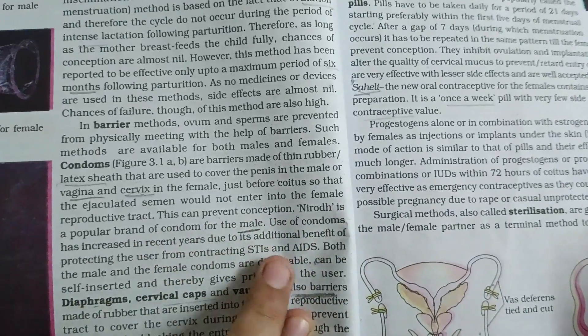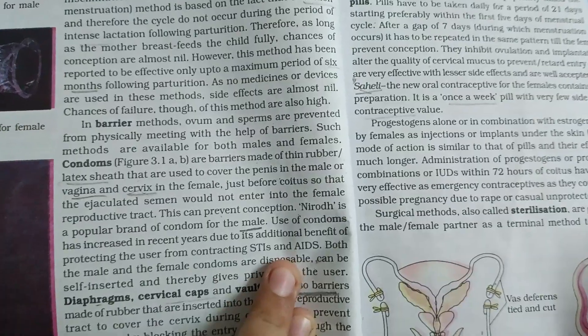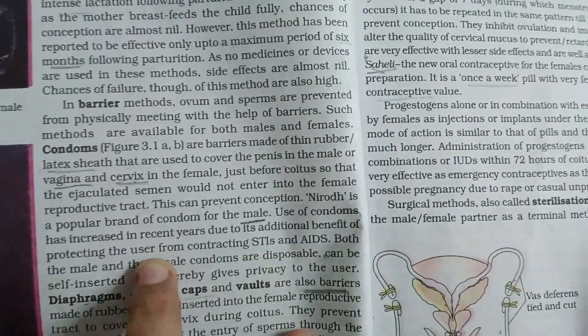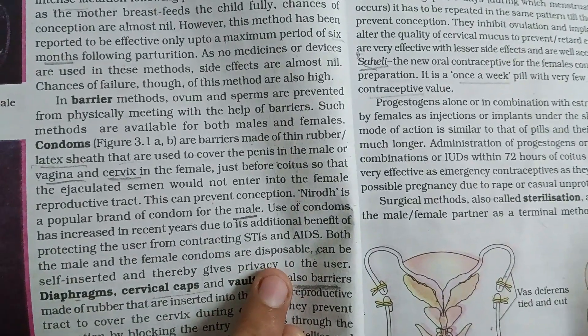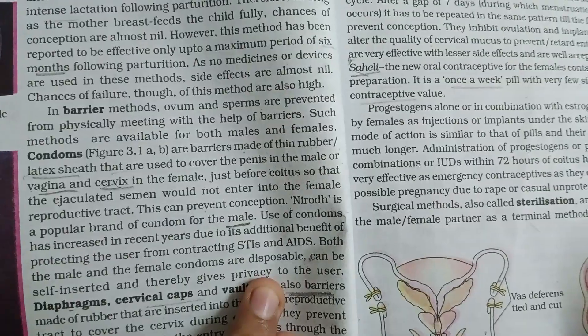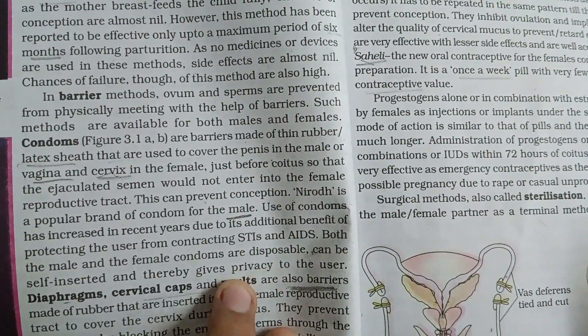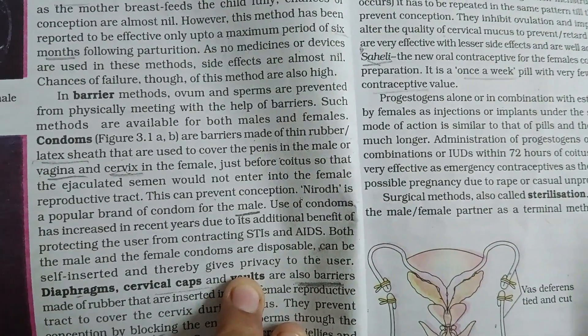Nirod is a popular brand of condom for the male. Use of condoms has increased in recent years due to its additional benefit of protecting the user from contracting STIs and AIDS. Both the male and the female condoms are disposable, can be self-inserted and thereby give privacy to the user.